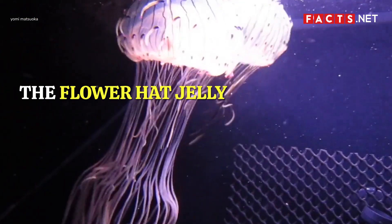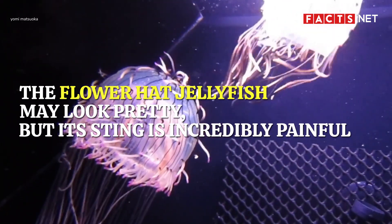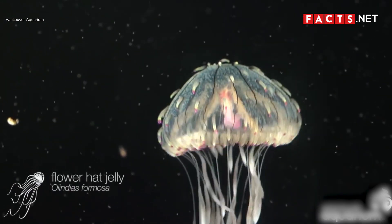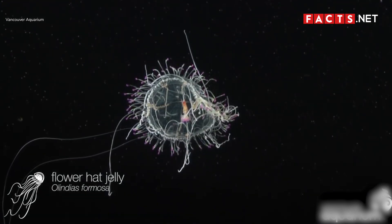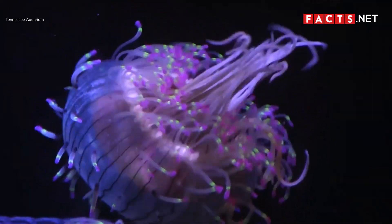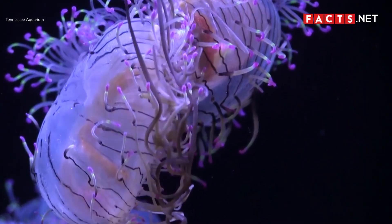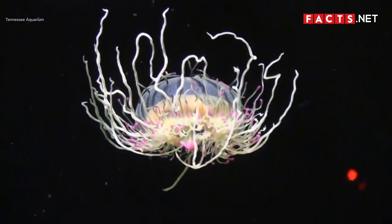The flower-hat jellyfish may look pretty, but its sting is incredibly painful. It lives near the coast of Brazil, Argentina, and Japan. From afar, it looks like a hat floating by the seagrass. The flower-hat jellyfish has a translucent body that can grow up to 6 inches in diameter. Its sting isn't fatal, but it can be quite painful and it also causes a bright rash to develop on the stung area.